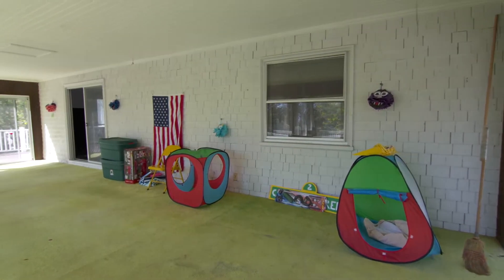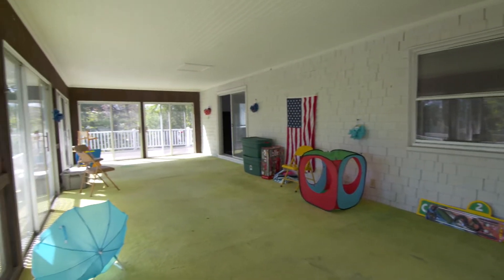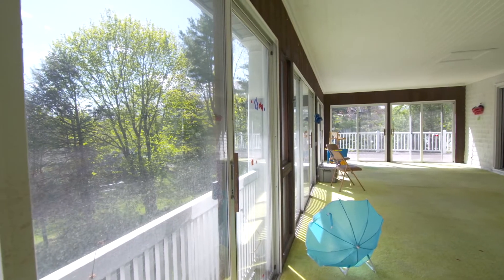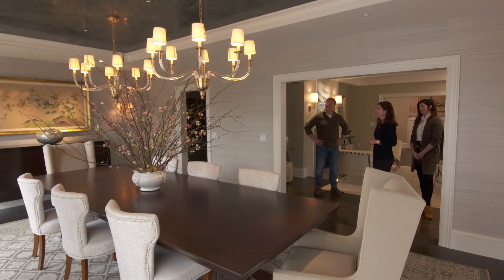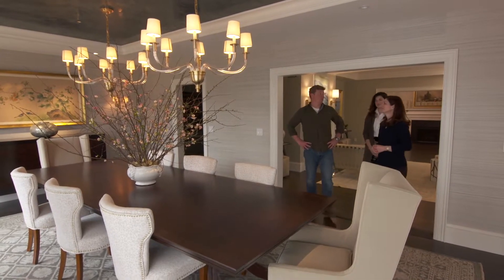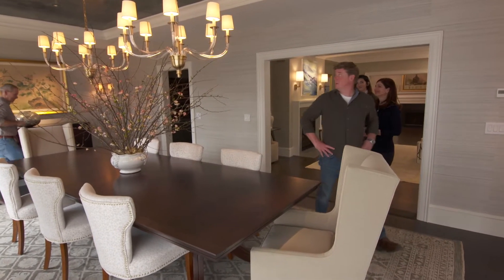There used to be a little window here where you could look out onto the three-season porch with the bright green carpet. We decided to change it up and make this more livable space — this has now become our dining room. And it is quite a room. We have not seen a room like this in a while.